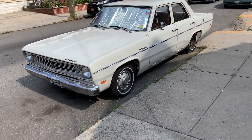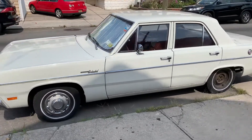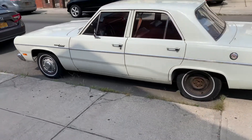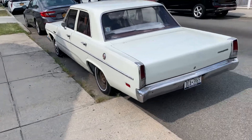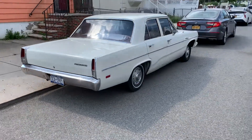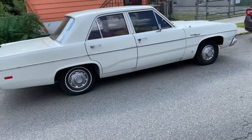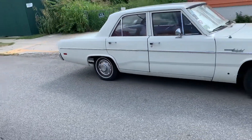1967 Plymouth Valiant. You don't see these too often. It's probably got a slant six in it.